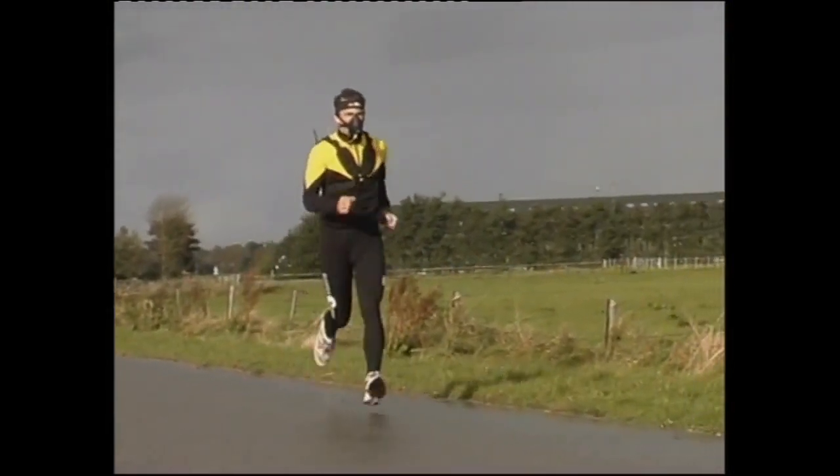Measurements of oxygen consumption, CO2 production, and ventilation, together with heart rate, give you an overall picture of the human body's fitness.